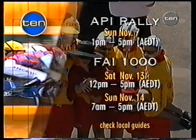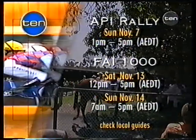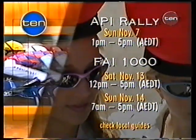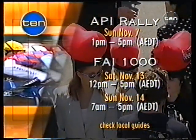Here's just a couple of things coming up on Network 10. Rally Australia on Emirates Stakes Day — we hope to be crossing to Bill Woods as we did last year. That's on Sunday from 1 through 5. The FAI 1000 from 12 to 5 on Saturday, November 13. And on Sunday it goes all day from 7 o'clock in the morning right through to 5 o'clock on the home of motorsport, Network 10. And after that, Peter Donegan and I saddle up for three golf tournaments before Christmas.